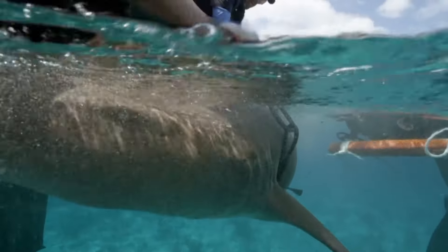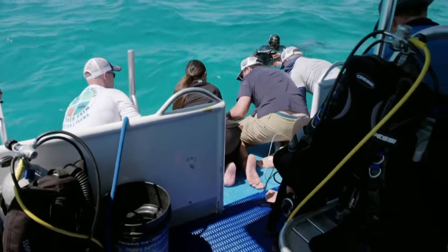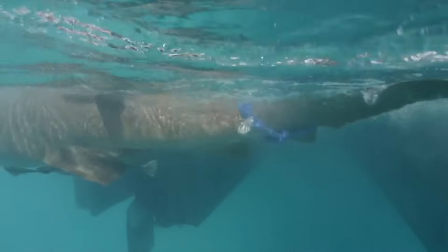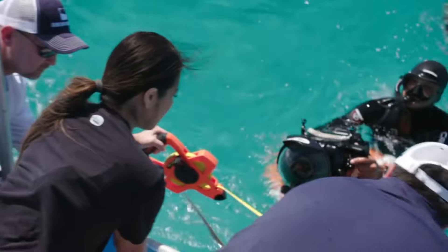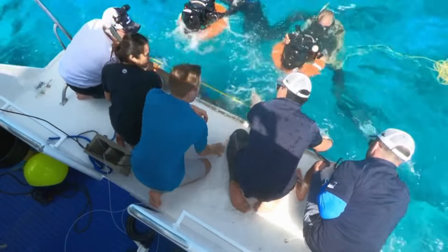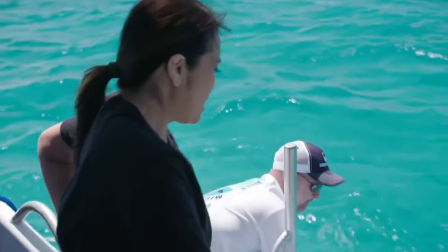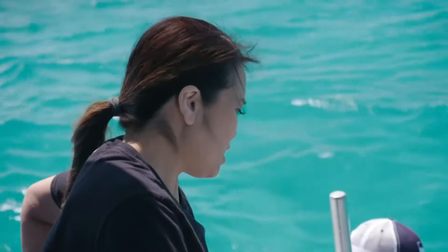You can feel the skin — if you go this way it's really smooth, but that way is rough. It's almost like you're going to get splinters. We're going to take three measurements: 150, 165, 215. Now we're going to let the shark go into a chill state — this is called tonic immobility. When we put the shark upside down, it actually kind of goes to sleep. It's really nice for us because it allows us to work on the shark in a safe way.